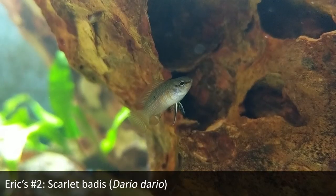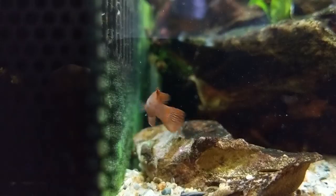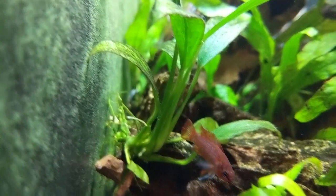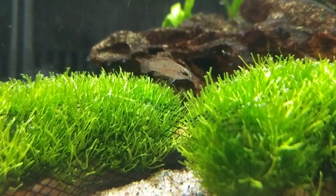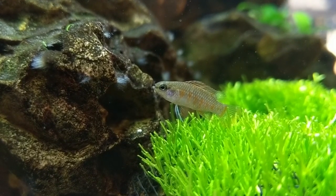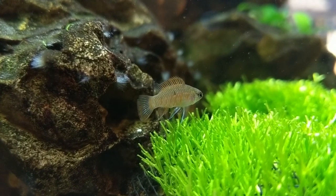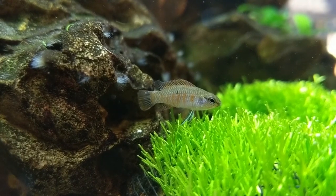My number two species is the scarlet gem badis, Dario dario — a candidate for the most beautiful freshwater fish in the world. The females are quite attractive but the males are literally living gems. They're a little more challenging to keep and are fussy eaters — oftentimes when you get them from the store they'll only eat live food, though you can usually wean them onto frozen and even dry in some cases. It's extra work, but totally worth it for how gorgeous these fish are. They're suitable for the smallest desktop aquariums, but you want their tanks to have a lot of structure — wood, rock, and plants — so they feel secure and to limit aggression. Think of them as tiny microscopic cichlids with similar behaviors. I personally recommend them for species-only tanks.